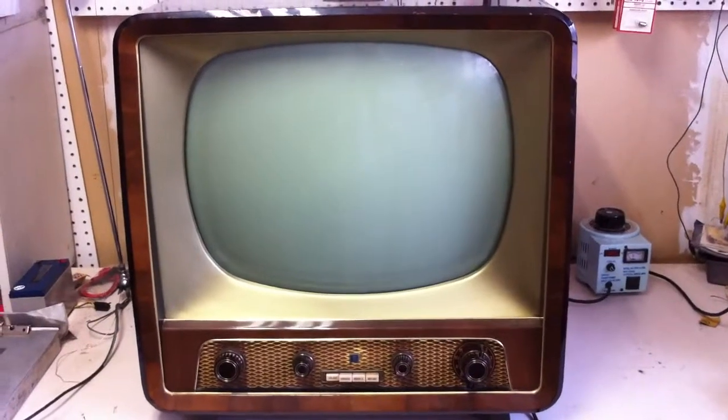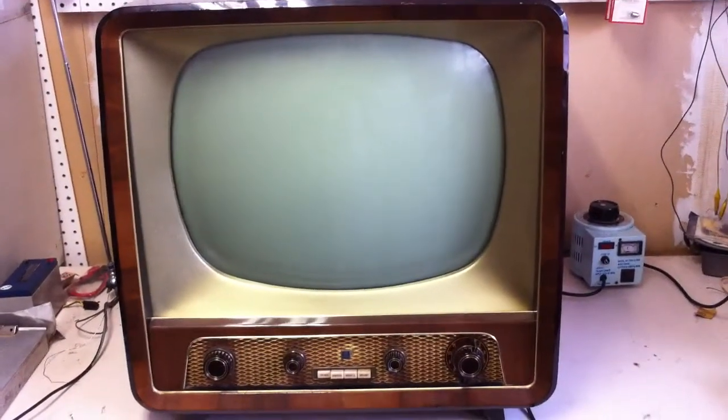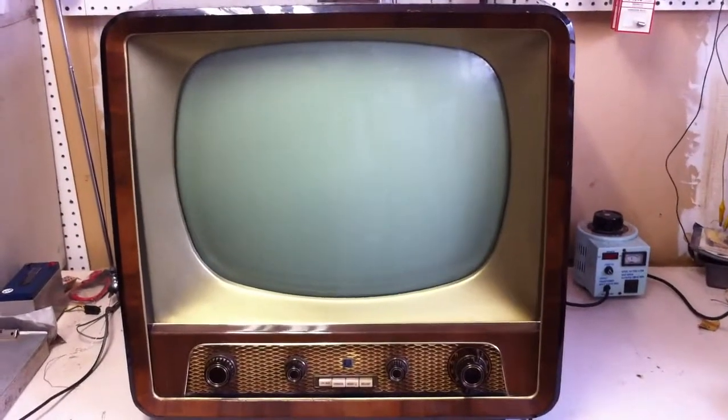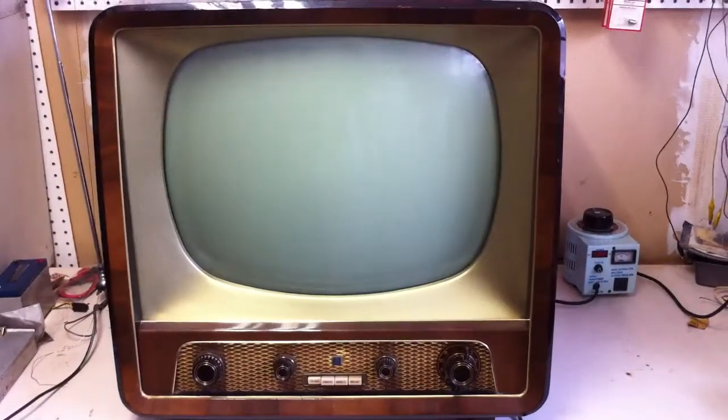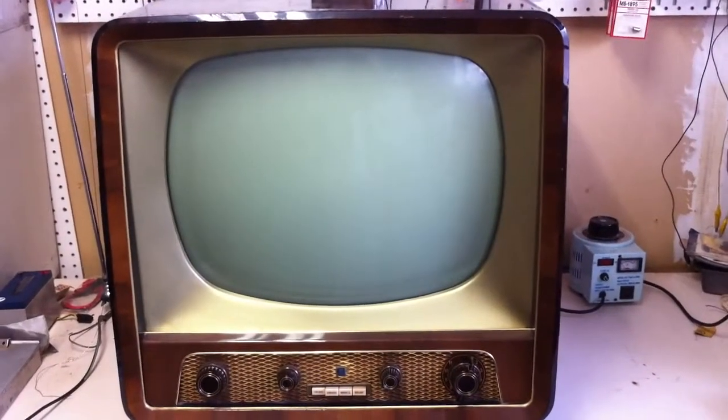Well, you don't see these every day. This is a 1957 Horny Phone television. It was manufactured by Philips for the Austrian market and it was shipped over from Austria by a customer of mine.